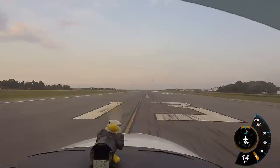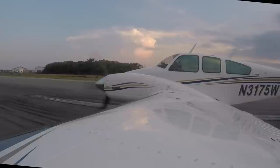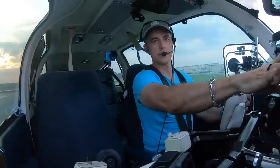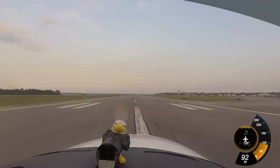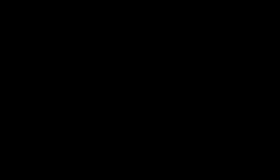Alright, gauges in the green. Airspeed alive. 84 knots. Climbing runway heading to 3,000.